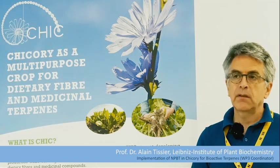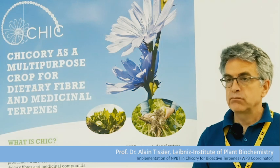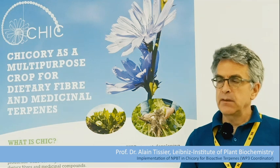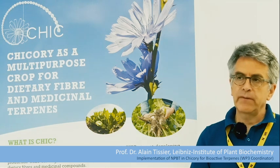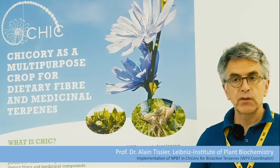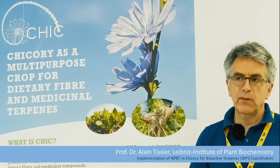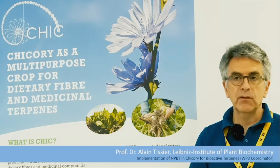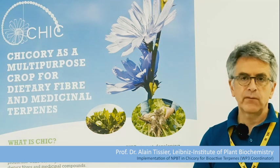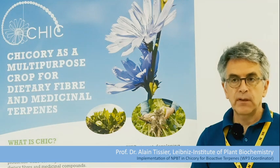That makes the processes more efficient and with more benefits. Another potential benefit of the project — more long term — is the development of new products, where new varieties can be brought to the market for specific applications, essentially in the area of human health.